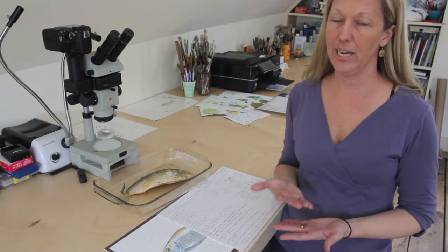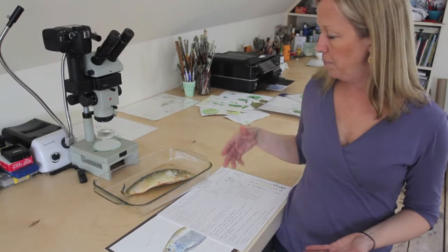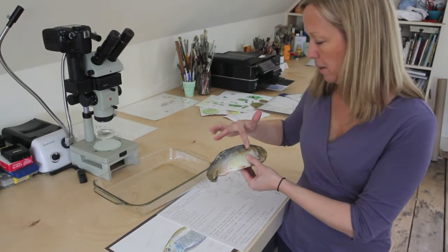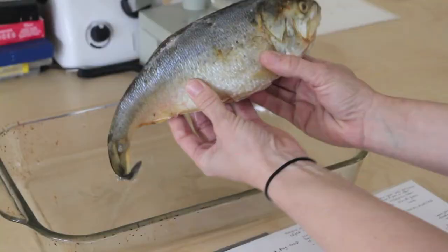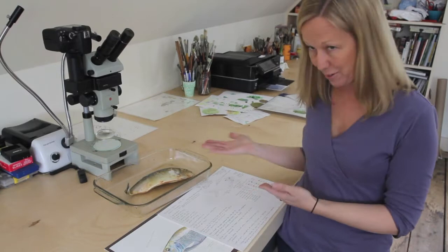Usually my studies begin in the field with observation, note-taking, and photographs when that's possible. But typically I also bring a specimen back to the studio for further study and reference. The specimen that I have right here is a menhaden, sometimes called a pogey or a bunker, sometimes called the most important fish in the sea. I am using this specimen even though it's frozen and the color is not what a live fish would be, but to get details like the pattern of scales — things that would have been lost in a photograph — it becomes an essential reference for me.